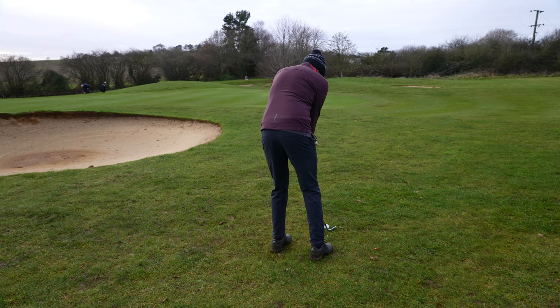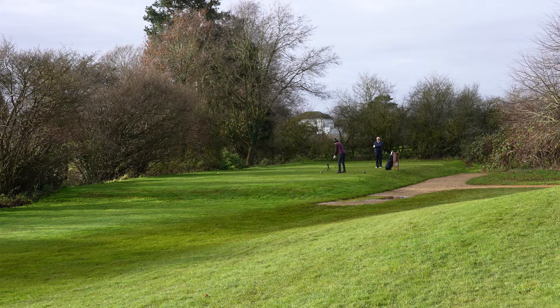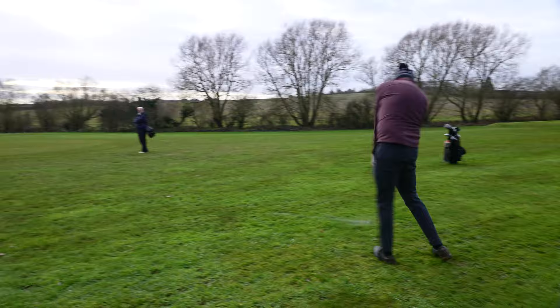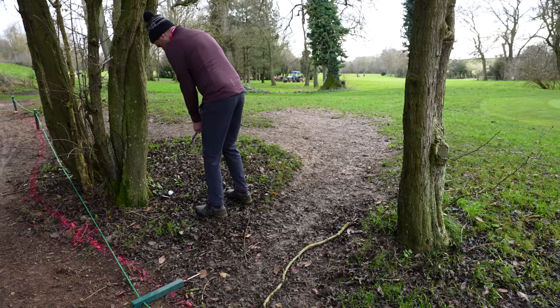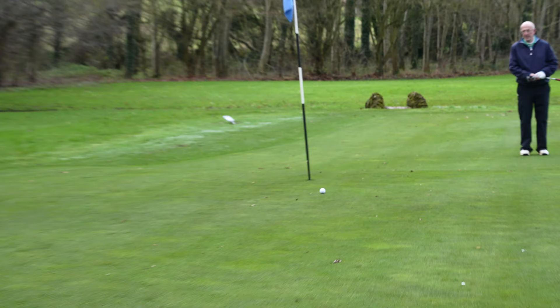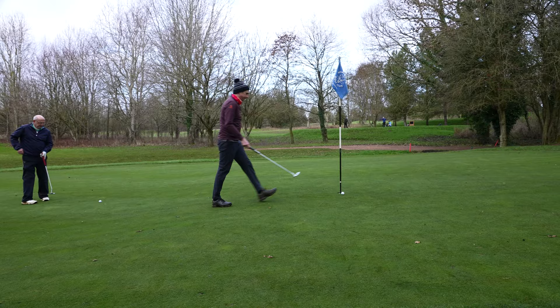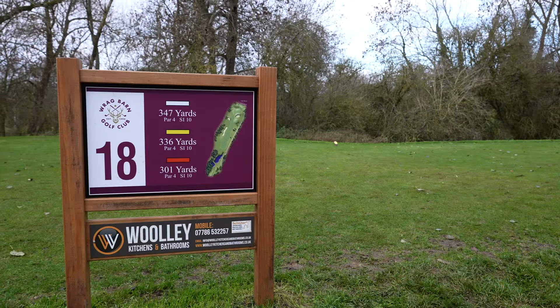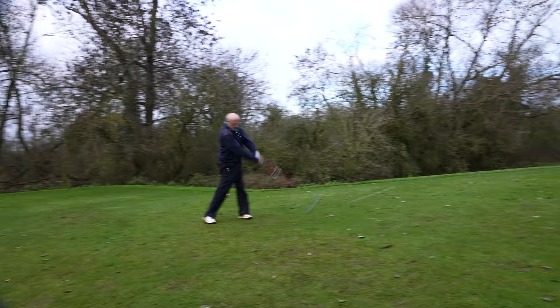My 16th tee shot gets completely held up by the wind and goes nowhere — this has normally been a solid par hole, but not today. An awful low hooked drive off the 17th creates another nightmare and I'm all over the place, including having to play left-handed from behind a tree. What should have been a much simpler hole ended up with another triple bogey — these are the bane of my golfing life. Up the 18th, Martin and I have a positive mental attitude to finishing well, and both of us hit solid tee shots.